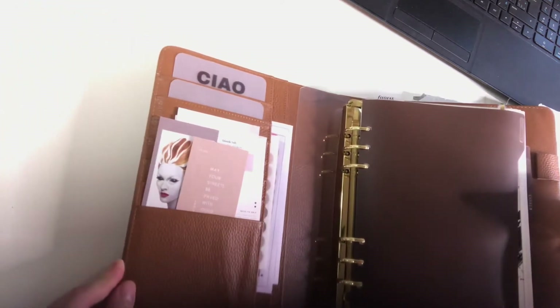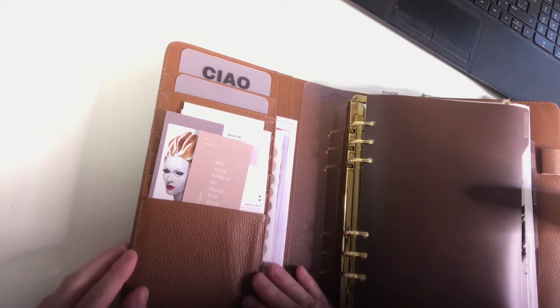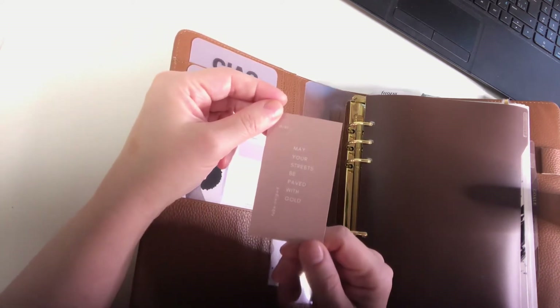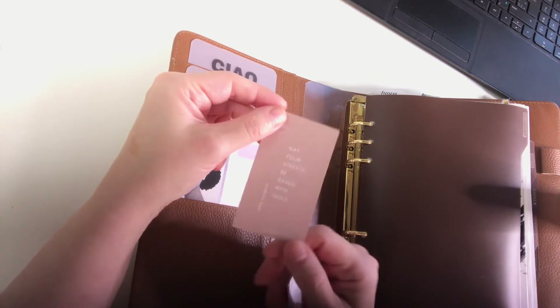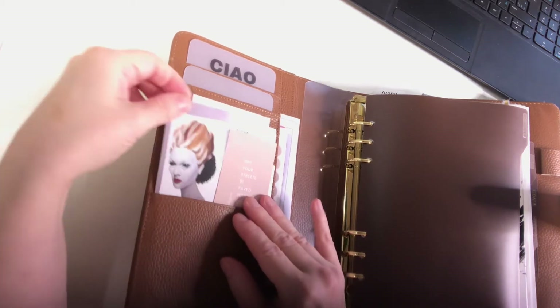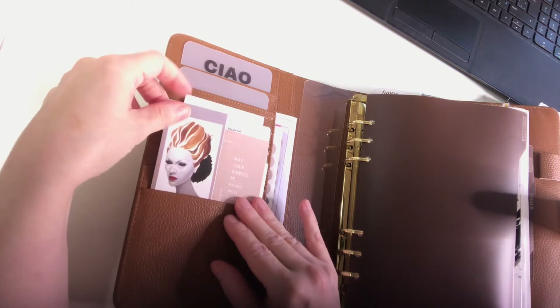I did a pre-order, and I got some freebies that came with the Cloth and Paper order — some freebies from the dividers that I ordered. So I've got this little journaling card: 'May your streets be paved with gold,' and that's by Toby Nowigie — I'm not sure if I'm pronouncing that last name correctly. And this is just my business card — I put it in here because it matches.